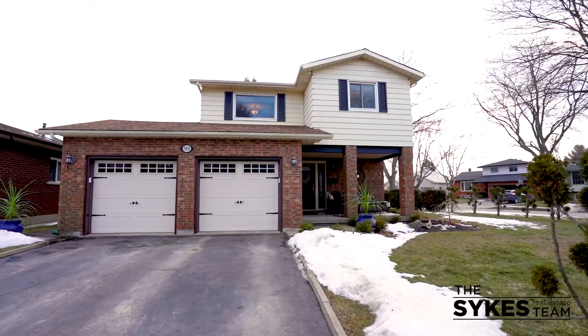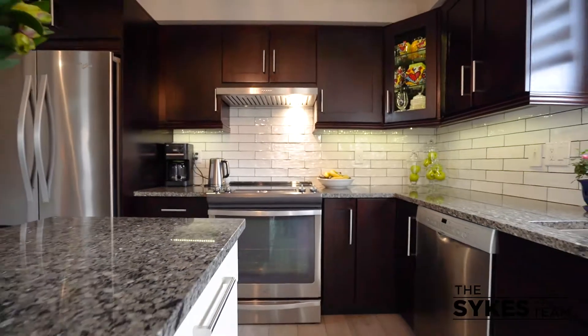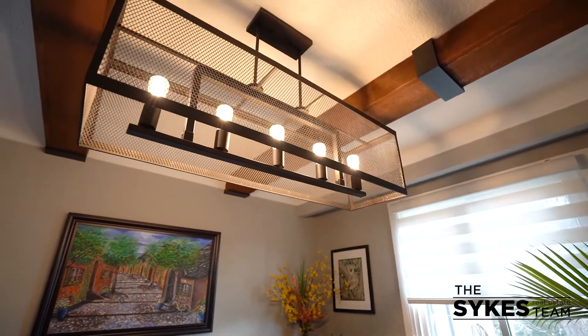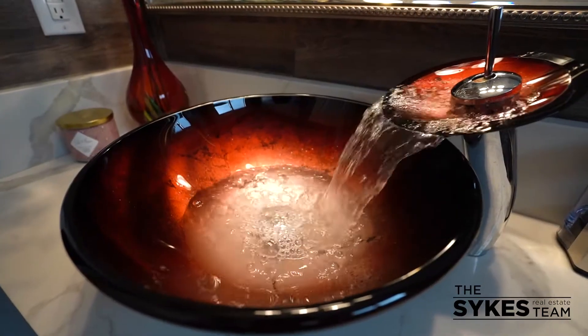This stunning two-story home with double car garage has four bedrooms, two and a half bathrooms, and has been beautifully renovated less than two years ago. It features a large kitchen, dining, and living area with all the finishing touches, plus an amazing master bedroom complete with two walk-in closets.